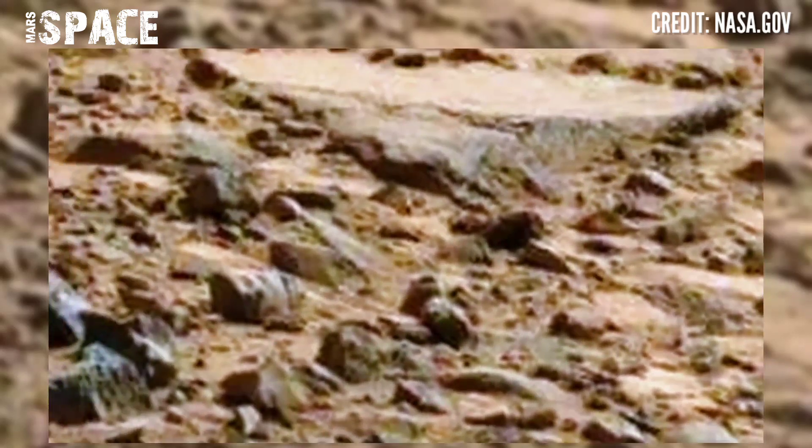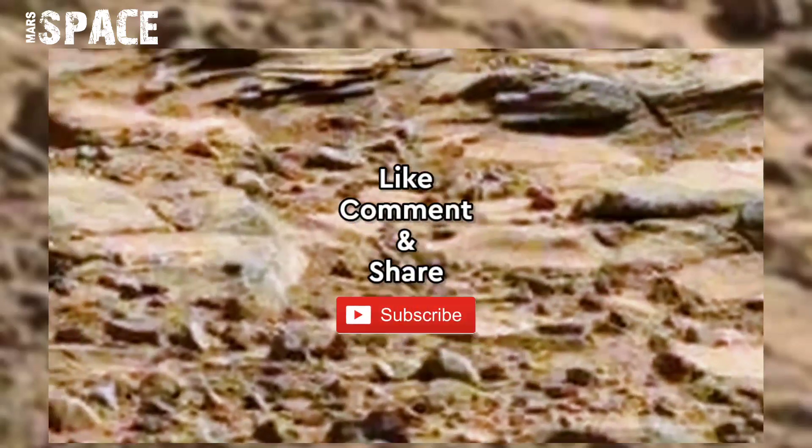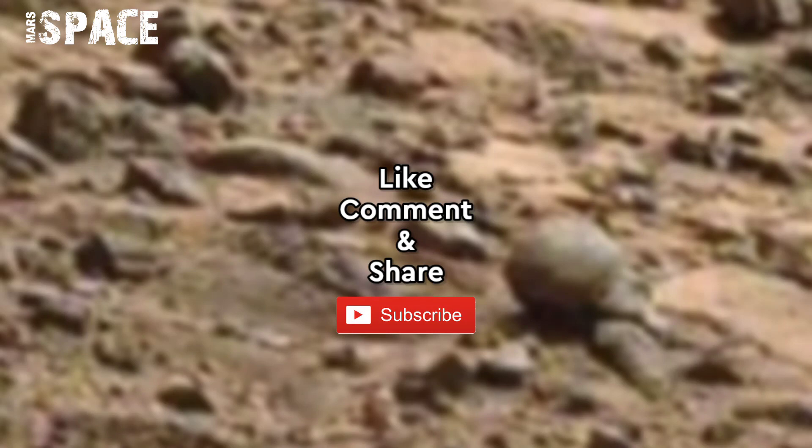If you like my video, hit thumbs up and don't forget to share with your friends. Stay connected with Mars Space — thanks for watching.